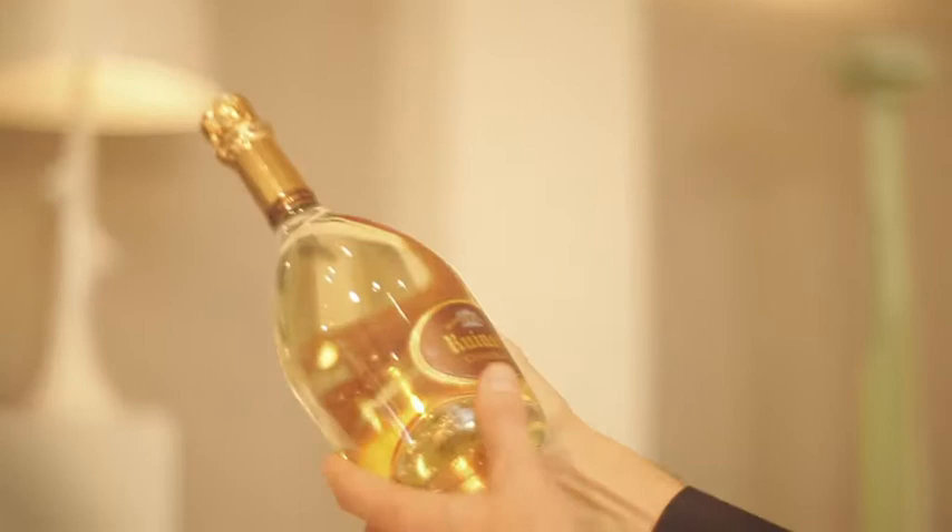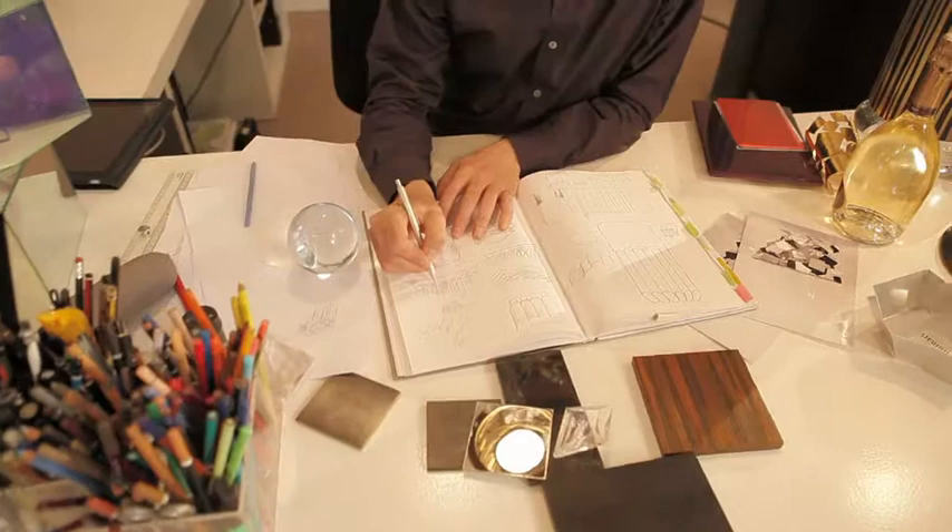In a way, Ruinart is really a part of my life because I use it personally and I also use it in the gallery when I do openings.